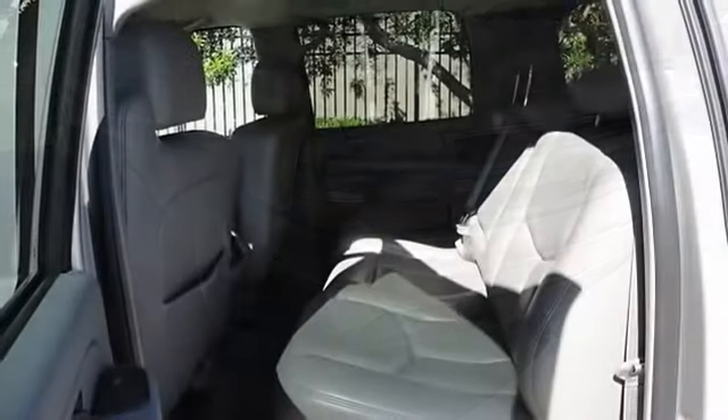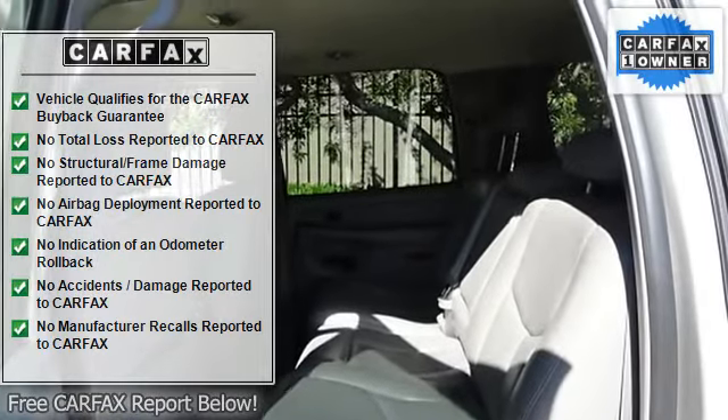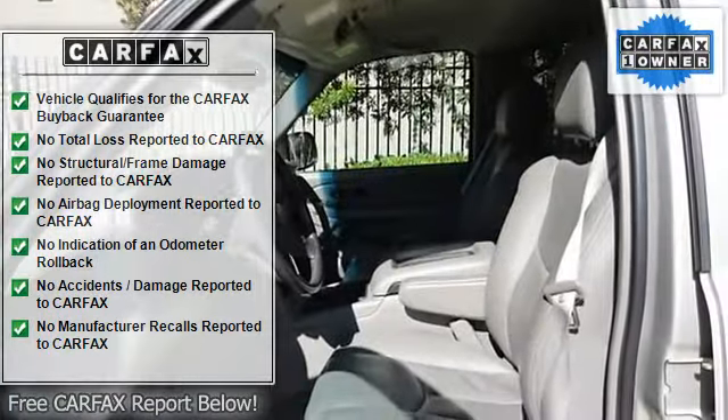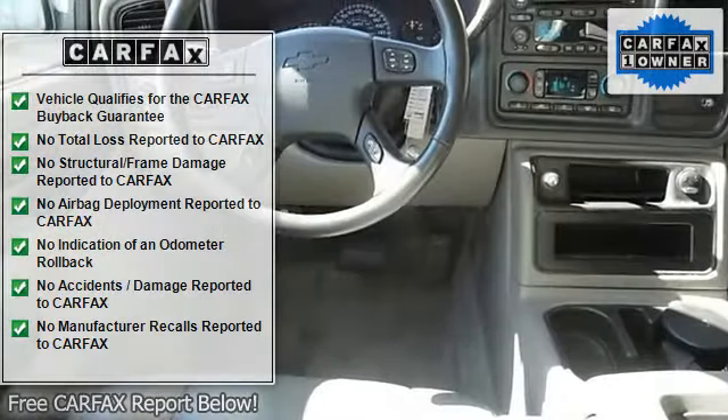Heated Mirrors, Power Mirrors, Privacy Glass, Intermittent Wipers, Power Driver Seat, Third Row Seat, Floor Mats, Adjustable Steering Wheel, Leather Steering Wheel, Tire Pressure Monitor.